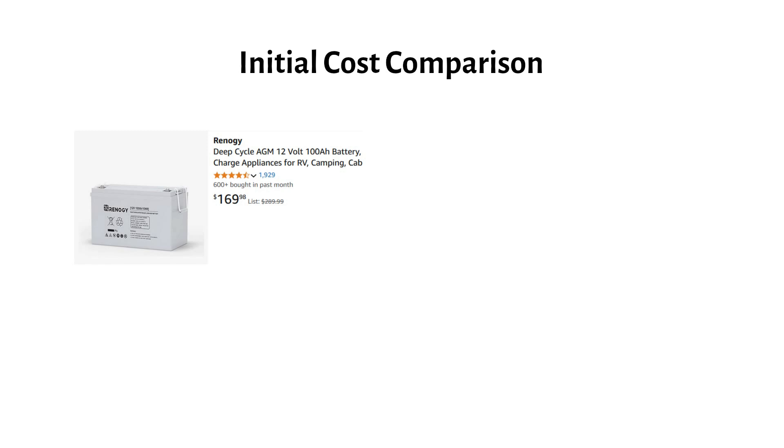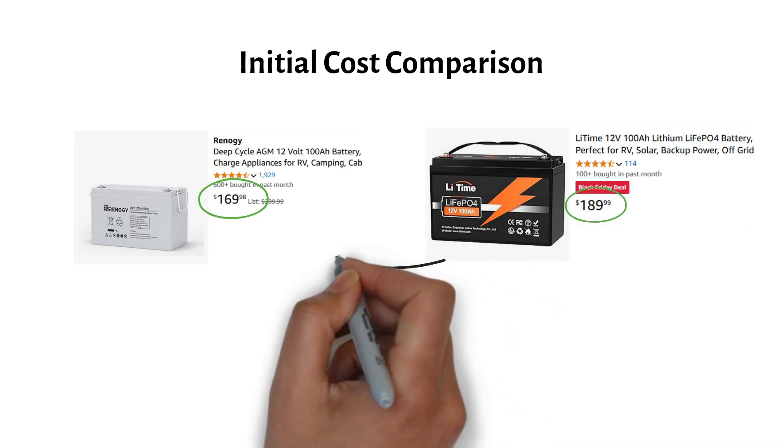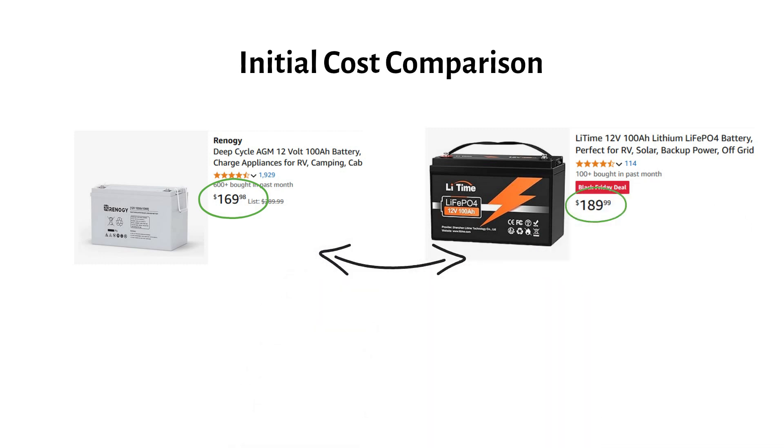Initial cost comparison. Let's start with price. A 12-volt 100 amp-hour AGM lead-acid battery will cost you $170. A 12-volt 100 amp-hour lithium battery will cost you $190. At first glance, lead-acid looks cheaper — just $20 less — but let's dig deeper to find the true cost.